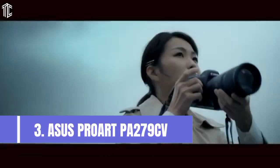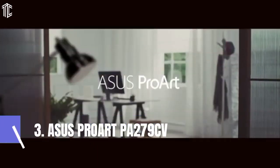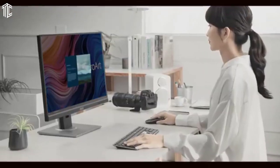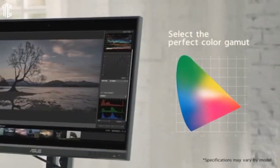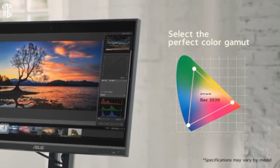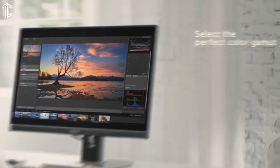Our next product is the Asus ProArt PA279CV, the best mid-range monitor for photo editing. The Asus ProArt PA279CV is an awesome pick for professional photo editors with less demanding workflows. It will get the job done nine times out of ten, and for less than $500. This is a 27-inch 4K monitor with an IPS panel. It doesn't have an amazing contrast ratio, but makes up for that with color accuracy.